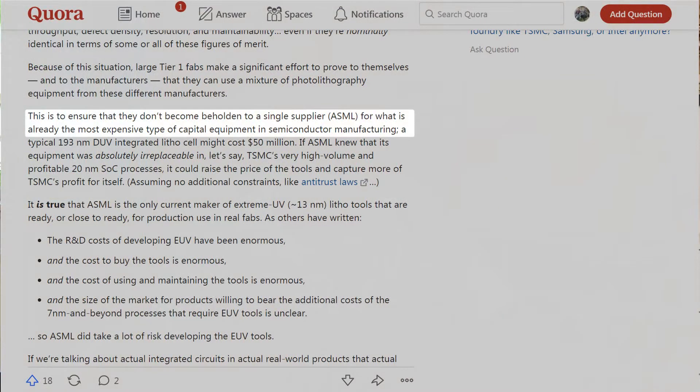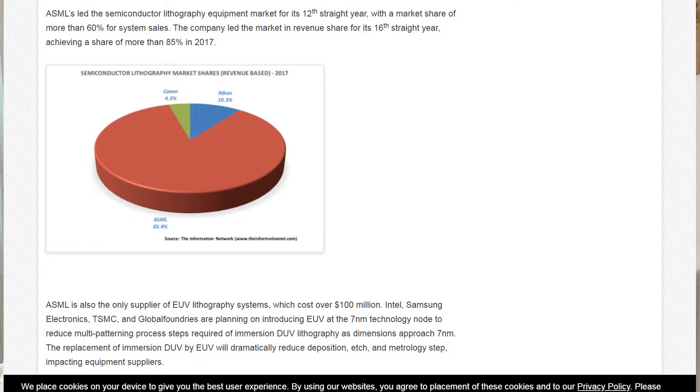ASML's competitors in lithographic machines are Nikon and Canon, but both are overshadowed by ASML's superior technology. Major chip fabricators like Samsung and TSMC buy some lithography machines from Nikon and Canon — not because they are better or cheaper than ASML, but simply so they do not become beholden to a single supplier. This is well reflected in ASML's market share, which is more than 60% by unit volume. But as they sell more expensive systems, their revenue share is even greater than 85%.